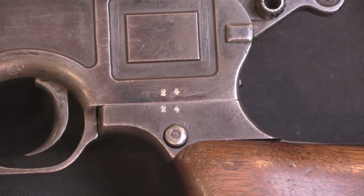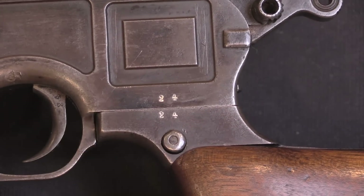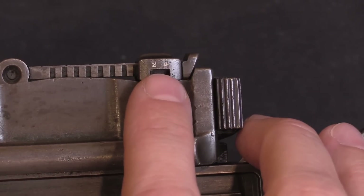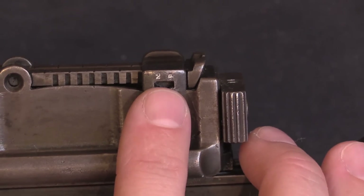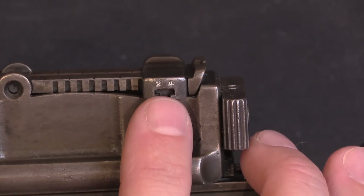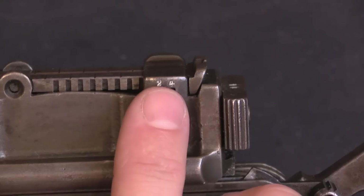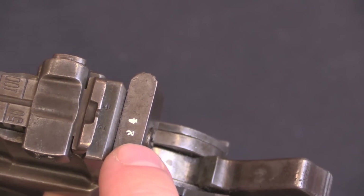We don't know the total quantity made, but this is serial number 24, marked in a couple of places. It's also marked on the rear sight slider, which is interesting — that's something that Mauser, the Germans, never did. It's not something common on other Chinese copies, but it is something that was done by the Taku Dockyard on its regular C96 pistols. And we have serial number 24 on the bolt as well.